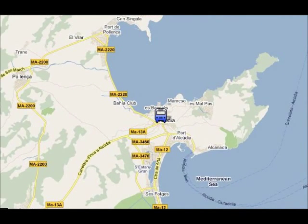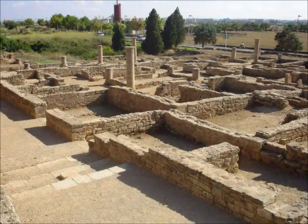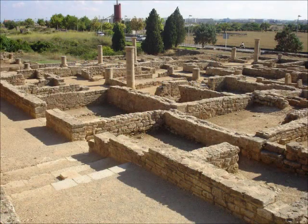In Alcudia Old Town, you can visit the medieval walls that were built in the 14th century, or you can visit the Roman ruins of Poienza, which are one of the few remains from the Roman occupation in all the Balearics.